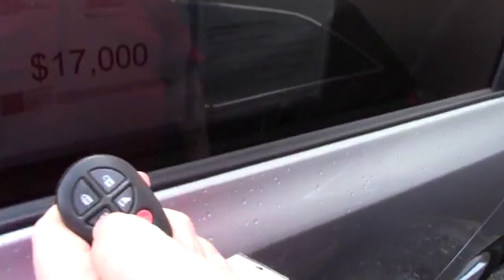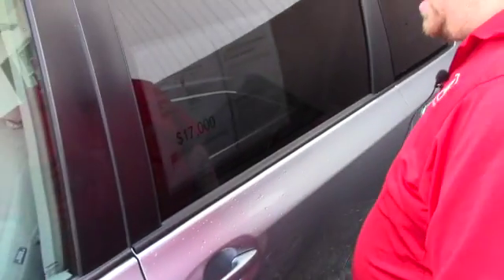Very easy to open the vehicle, you just press and hold the button on your key fob. Easily opens the automatic sliding doors.